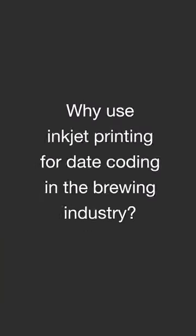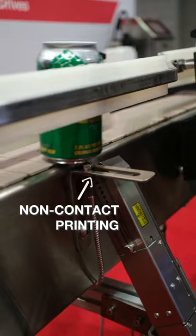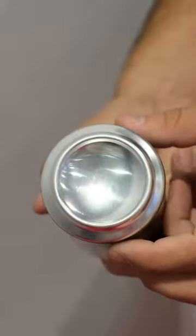We often get asked why is continuous inkjet printing the right choice for your date coding application. There's a few reasons. Continuous inkjet printing is a non-contact form of printing, so it's perfect for the irregular shape of the bottom of this can.